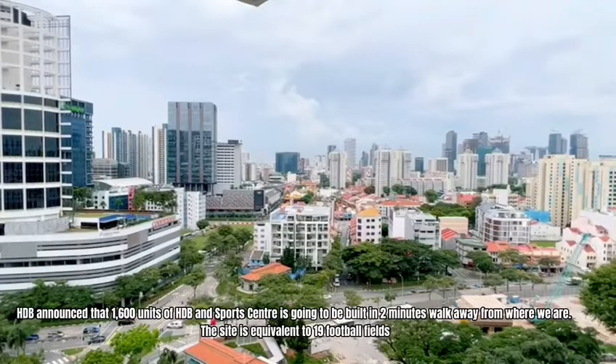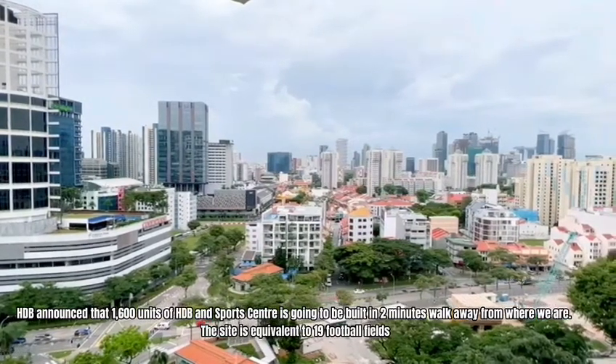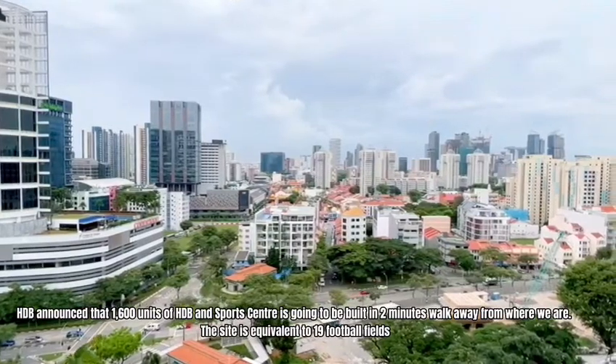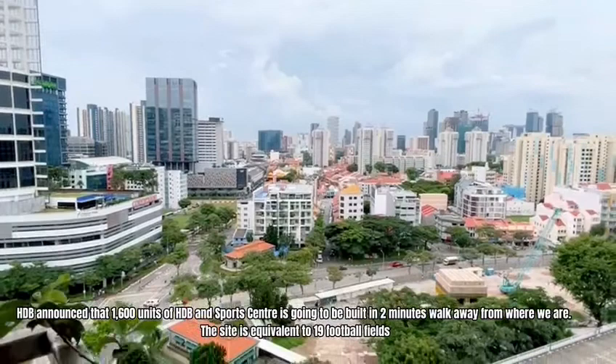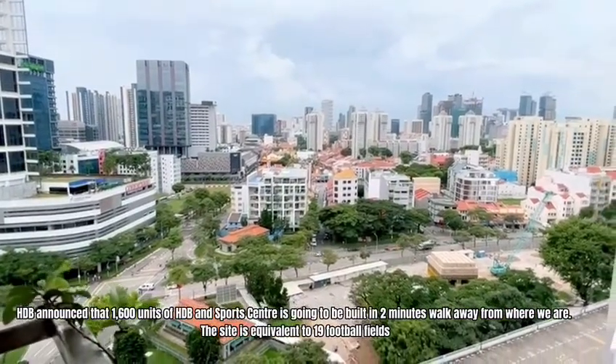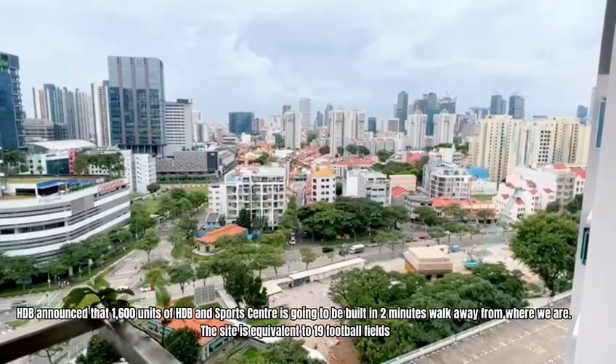Recently in the national news just released on the 25th of April, HDB announced that 1,600 units of HDB and a sports centre is going to be built within 2 minutes walk from where we are. The site is equivalent to 19 football fields, which is a sizable development.